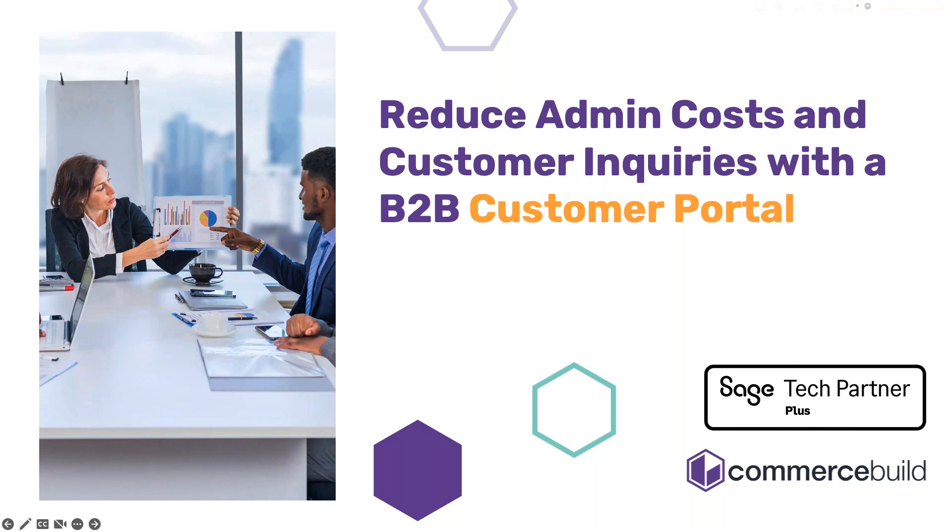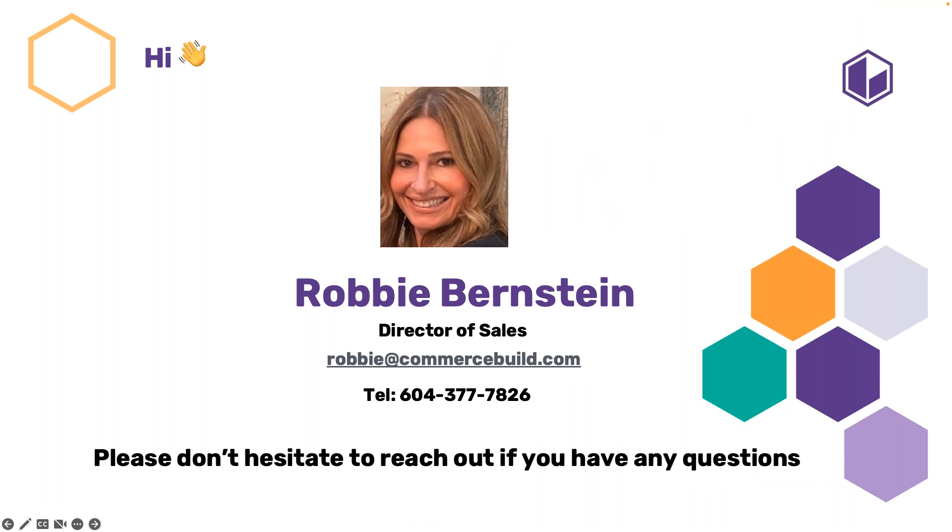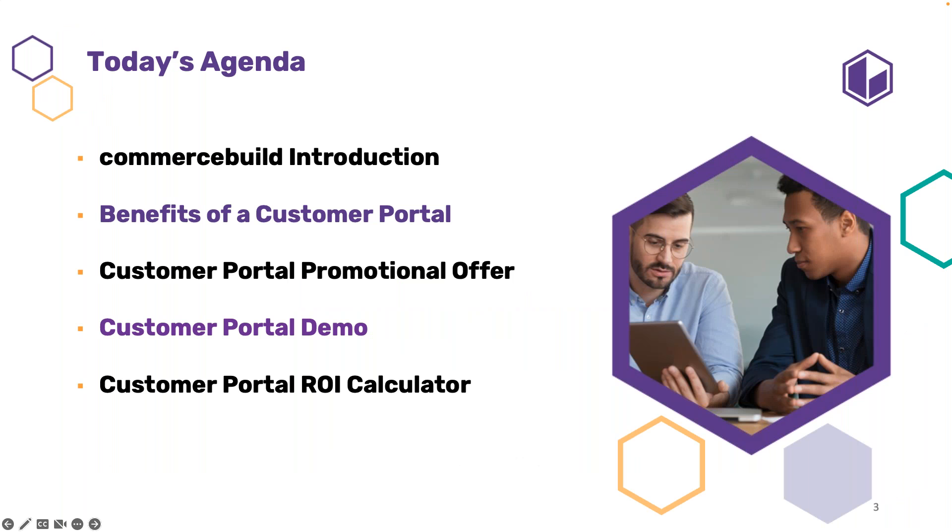Thank you so much — I'm blushing. I want to thank Joel for allowing me to be a part of this wonderful series. I appreciate you all making the time to learn more about customer portals and Commerce Build. Today I'm so excited to talk about how to reduce admin costs and customer inquiries with the B2B customer portal. I'm Robbie Bernstein, Director of Sales for Canada at Commerce Build. Of course, we always recommend reaching out to your account executives at DNA and they can arrange a meeting with all of us together.